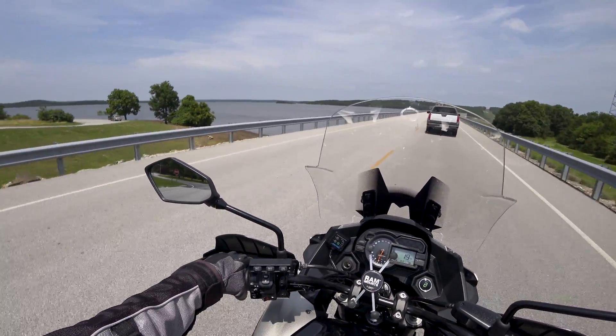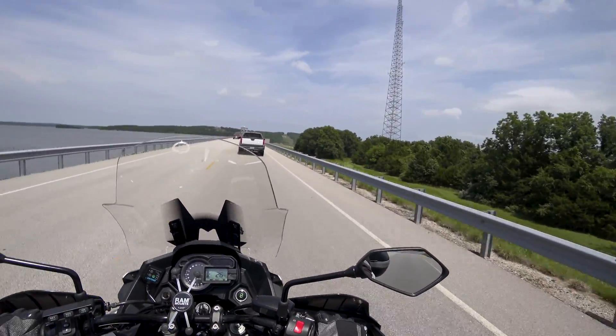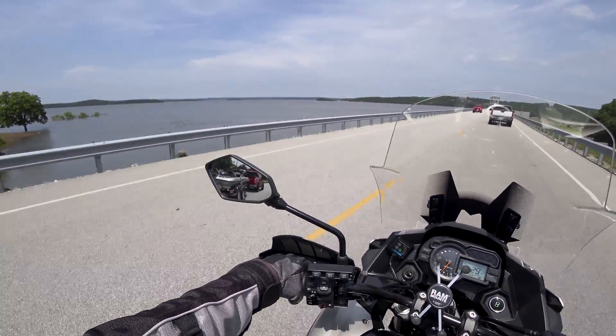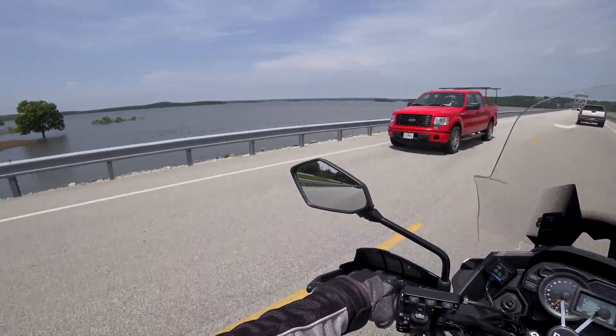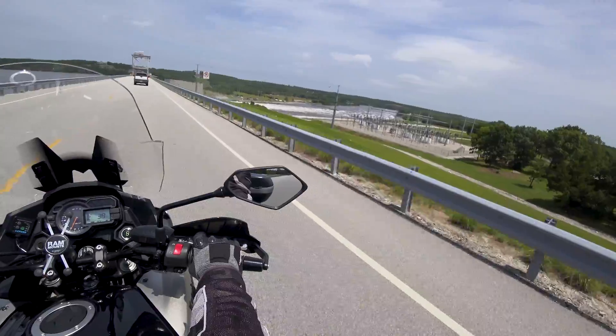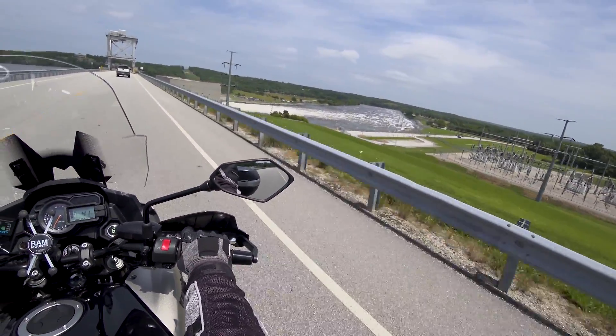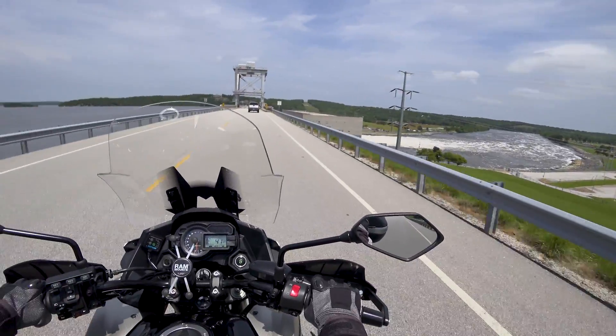It's got some water in it, without a doubt. We can look at the river down here where we're dumping into. Pretty good flow right there.